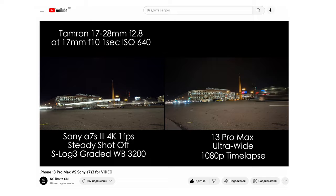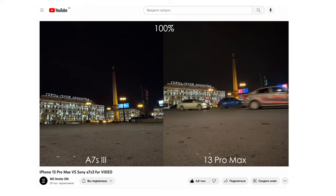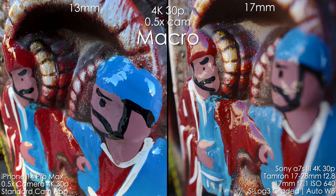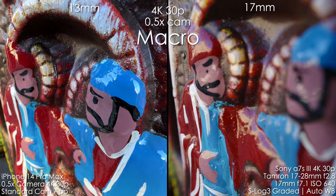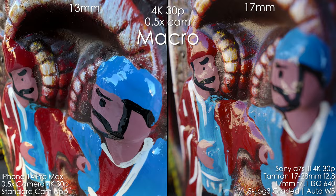It's also super fun to watch how the iPhone is getting better year to year — the link to the Sony A7S III vs 13 Pro Max video is in the description. In terms of macro capabilities, the 0.5x camera has awesome macro, but I also love the image from the Tamron 17-28 with Sony A7S III. It's up to you to pick which one is better.